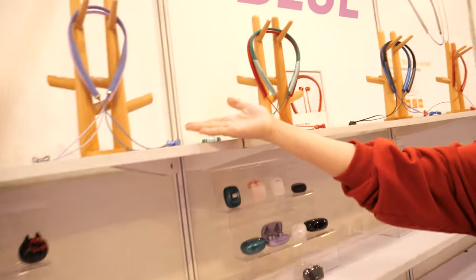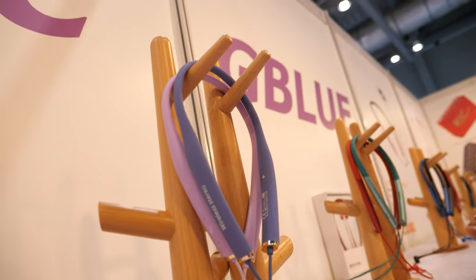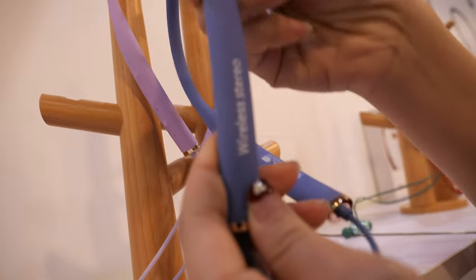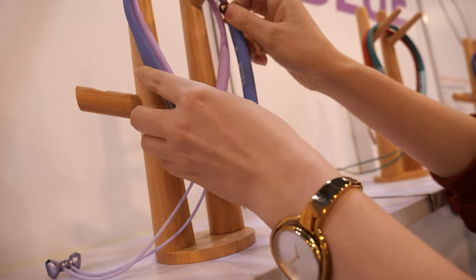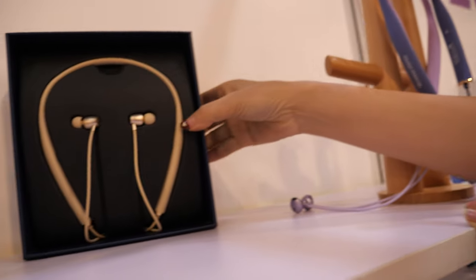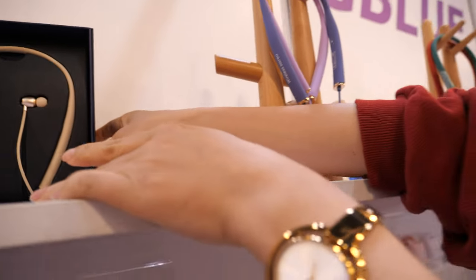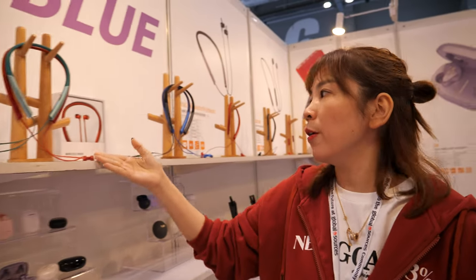And we also have this type — the fat neck style. Very, very nice design, good quality. We have very attractive colors and very premium packaging. Very good price with good quality.